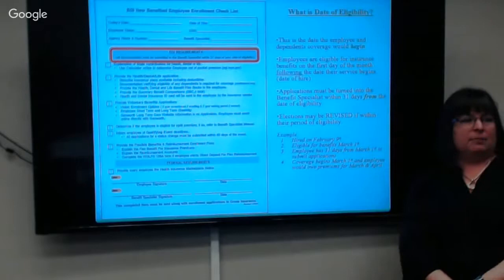Your coverage does start the first of the month following your date of hire, unless you're a TP01 — then there's a 90-day waiting period that we can talk about more.